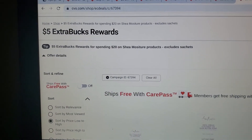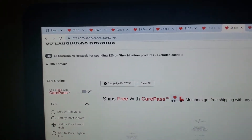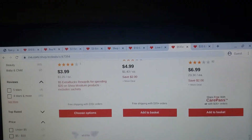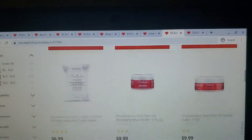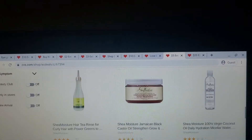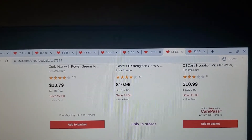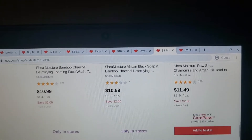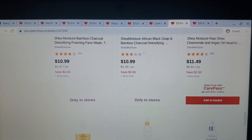The other Shea Moisture deal is for the hair line — it's a different deal, spend $20 get $5. The lowest price item is $3.99. Coupons are coming in the 8/2 Smart Source inserts, and since the website says 'Save $2,' there will also be digital manufacturer coupons. Don't forget to check for IBPs that might come up.